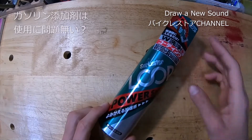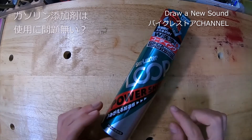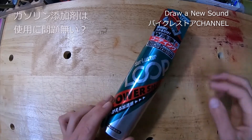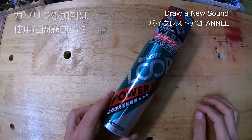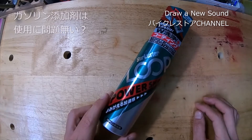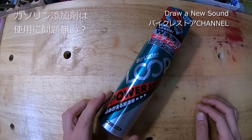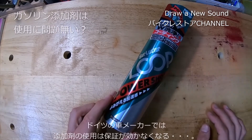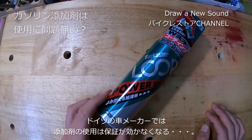添加剤の結構致命的な欠点というか、決定的な話があります。ドイツ車のマニュアルには、こういう添加剤を入れたら保証が効かなくなると書いてあるそうなんですよ。それを聞いてちょっとびっくりしました。つまり、これを使ったらもう保証を効かせられませんよ、というメーカーがあるということです。ドイツ車全体なのか特定のメーカーなのかは詳しく聞かなかったのですが。